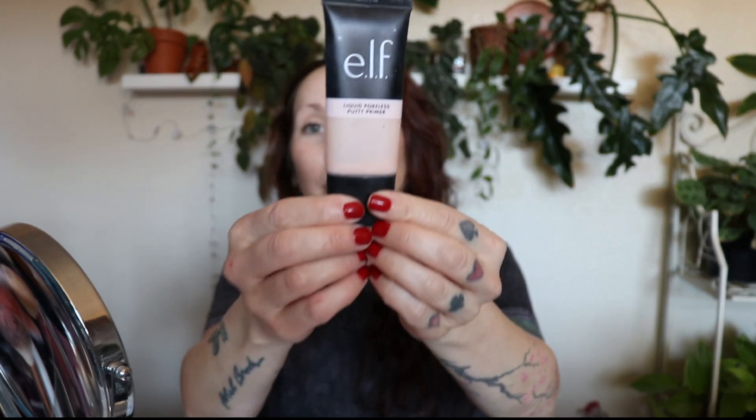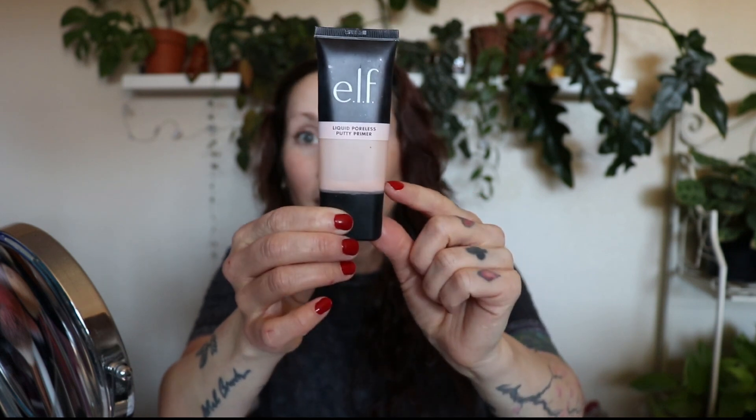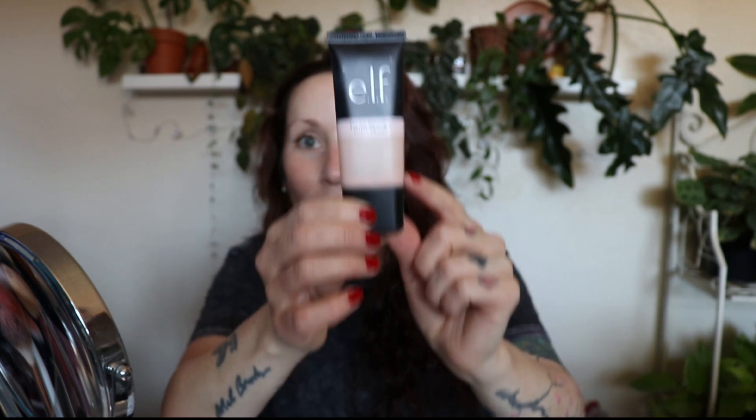I'm stuck on the e.l.f. liquid poreless putty primer. I mean I only have this much left — I have used the heck out of this. I've used it every single day. Every single time I put my makeup on since I bought this, this is my go-to primer. I just think it's the best. I can't believe I love it so much.